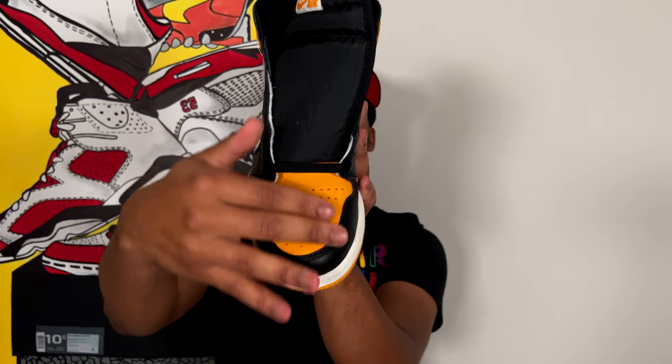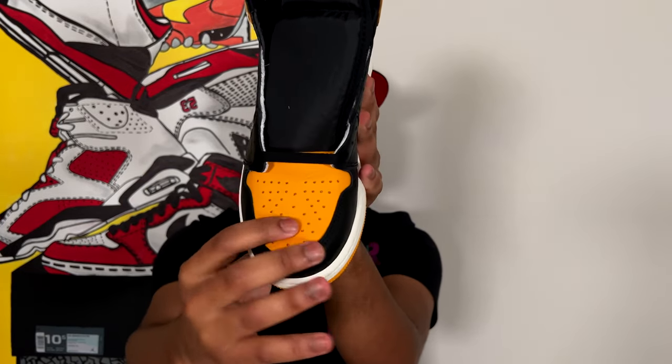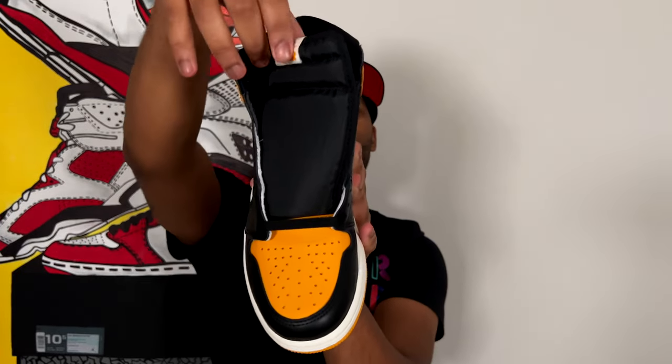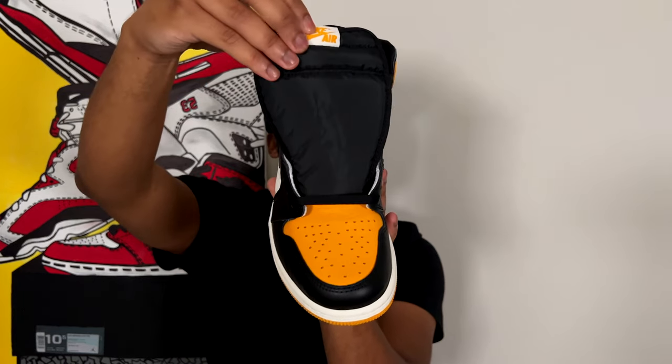Taking the top-down look at the shoe — taxi-colored leather in the toe box, and you can see just how nice that leather is. When you push on it a little bit, really nice leather. Regular black nylon tongue leading up to the white with the taxi-colored Nike Air on the tongue tag.